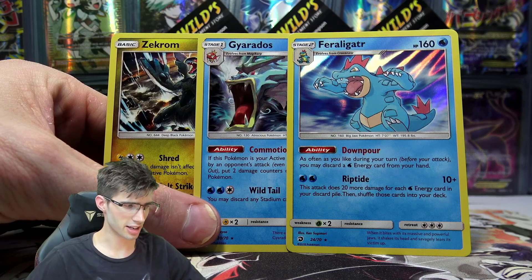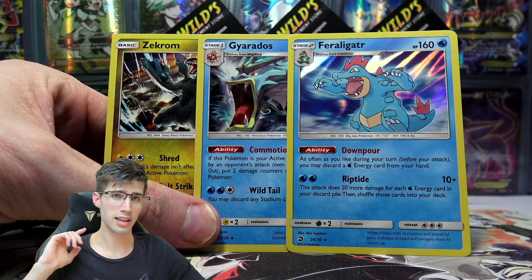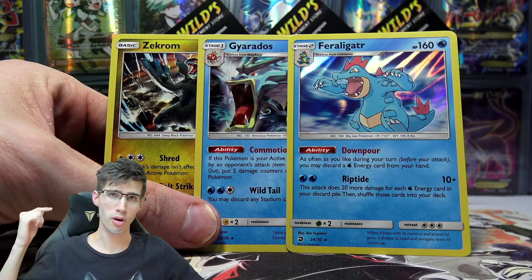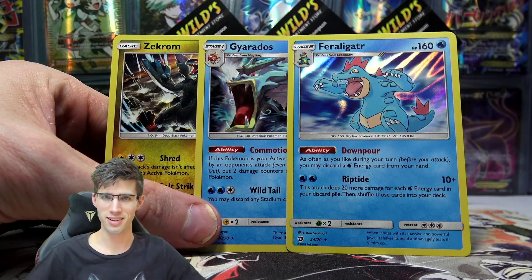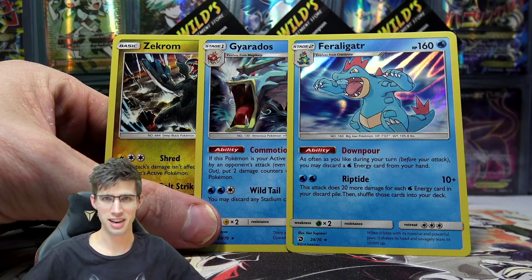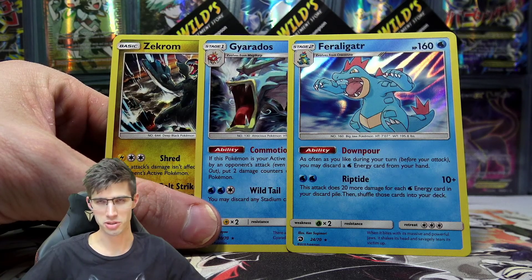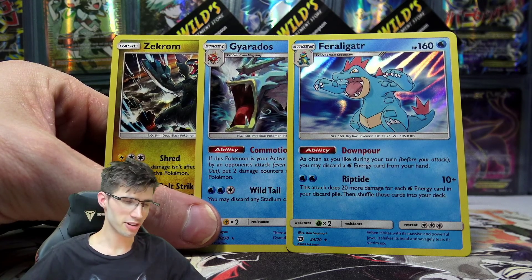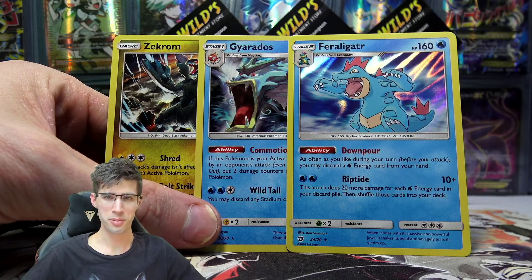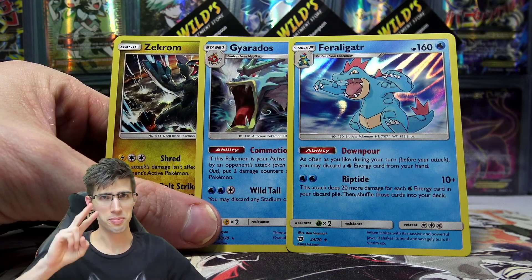We're definitely going to continue to crack into some more Dragon Majesty on the channel. If you guys would like to see Dragon Majesty opened tomorrow, let me know in the comment section below and I'll prioritize some Dragon Majesty to continue the hunt for that gold card. It's super fun — I really want to just bust into all the packs. Let me know in the comments below. I'll see you guys tomorrow. Thanks for watching today's installment. Peace.